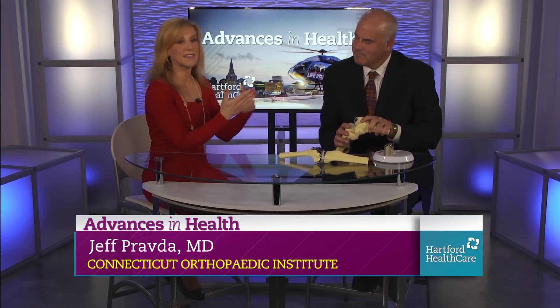Thank you so much. You have really great props here today to sort of show us and give us a better look at what happens in what you call a partial knee replacement. This is robotic assisted surgery. What are we looking at here?